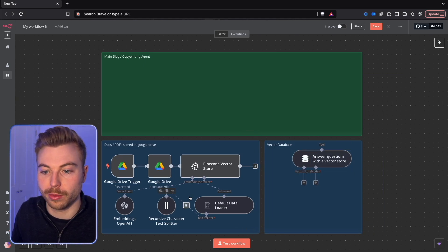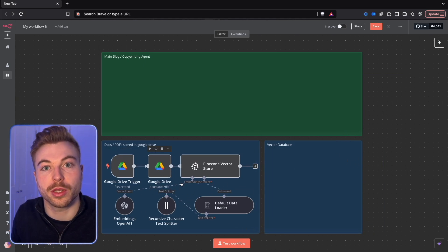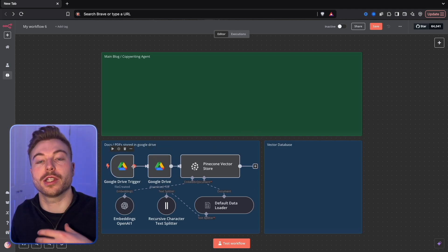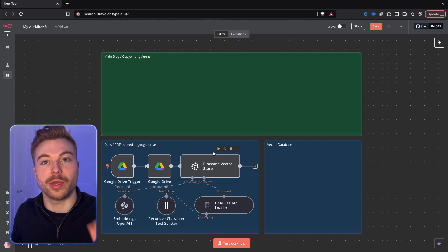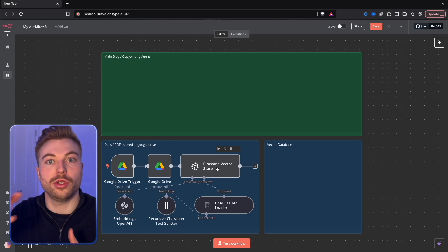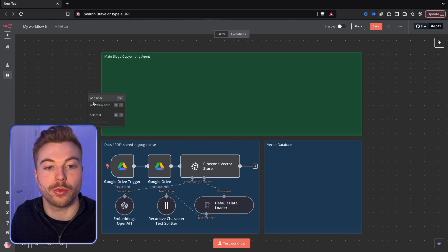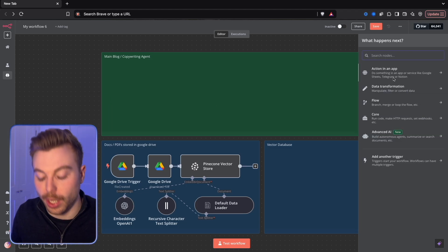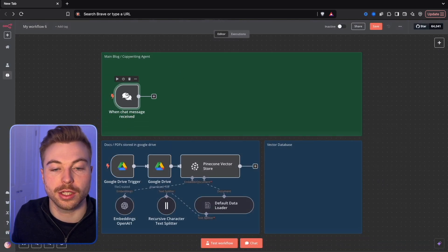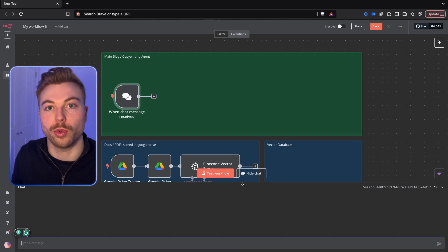Let's go and build it from scratch together. We'll get rid of these to start off with and keep the templates in the background. Basically, every time a new file is uploaded into Google Drive we're going to be extracting that and storing it in our Pinecone vector database so we can chat with it - that's going to help us get the format we're looking for. We'll add a node, do chat trigger, and add that in.